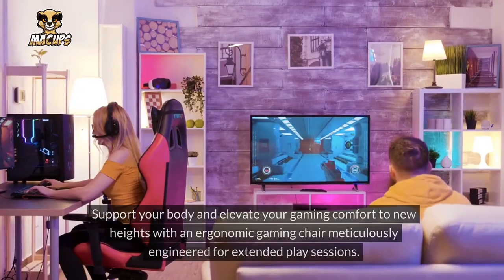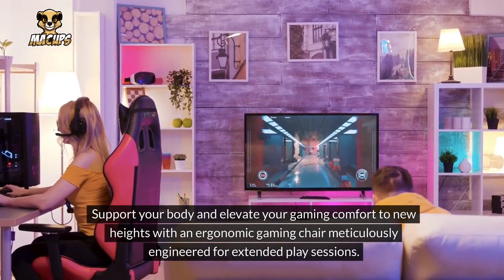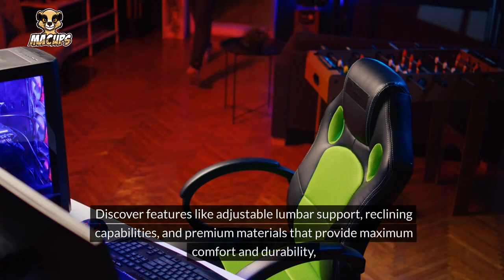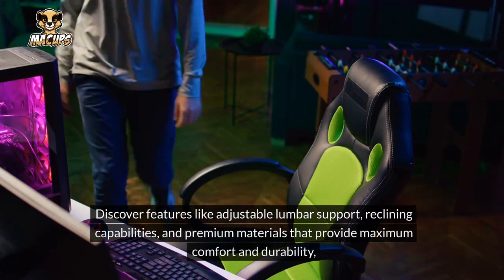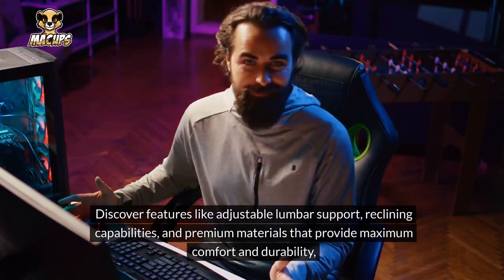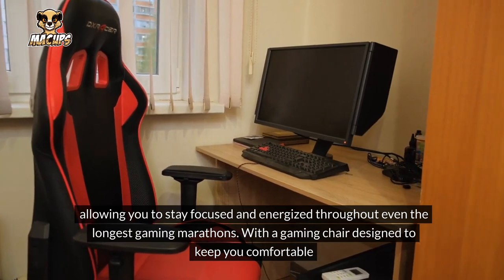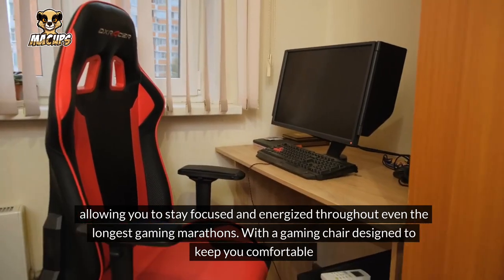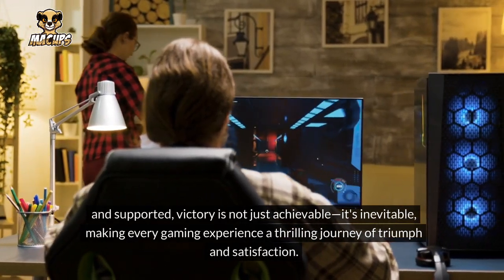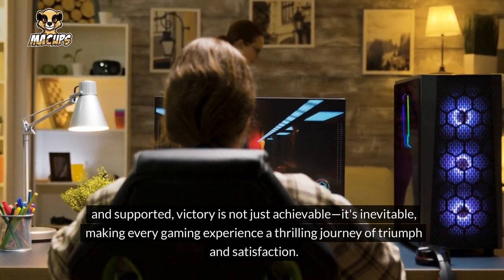Gaming Chair: Support your body and elevate your gaming comfort to new heights with an ergonomic gaming chair meticulously engineered for extended play sessions. Discover features like adjustable lumbar support, reclining capabilities, and premium materials that provide maximum comfort and durability, allowing you to stay focused and energized throughout even the longest gaming marathons. With a gaming chair designed to keep you comfortable and supported, victory is not just achievable — it's inevitable.